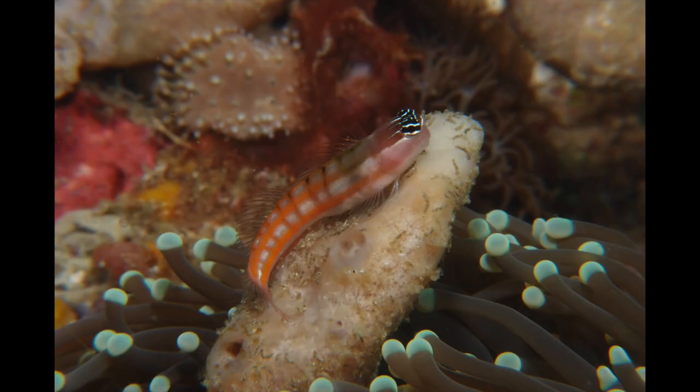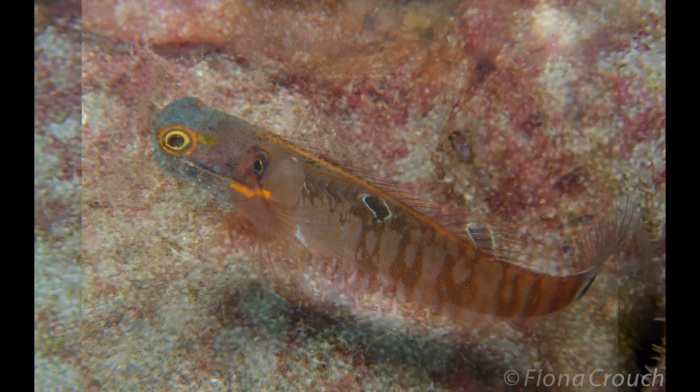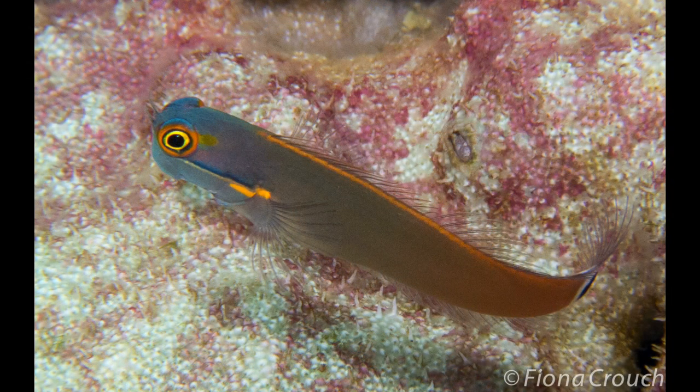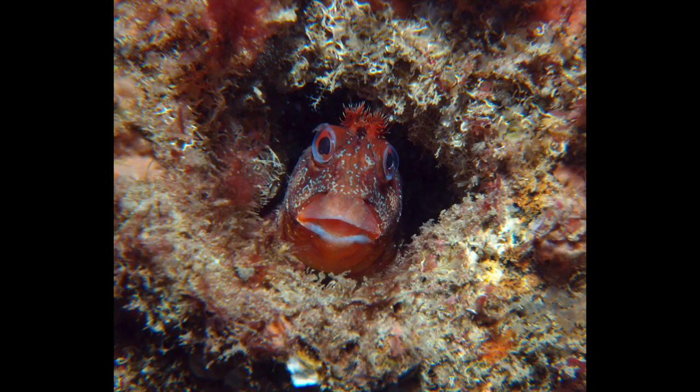In future videos, we'll talk with Fiona Crouch. Fiona is a marine scientist and underwater photographer who is sharing her expertise and her wonderful photographs in helping us to create this book. We'll also feature some of the individual species of blenny and goby, such as the leopard goby and the tompot blenny.